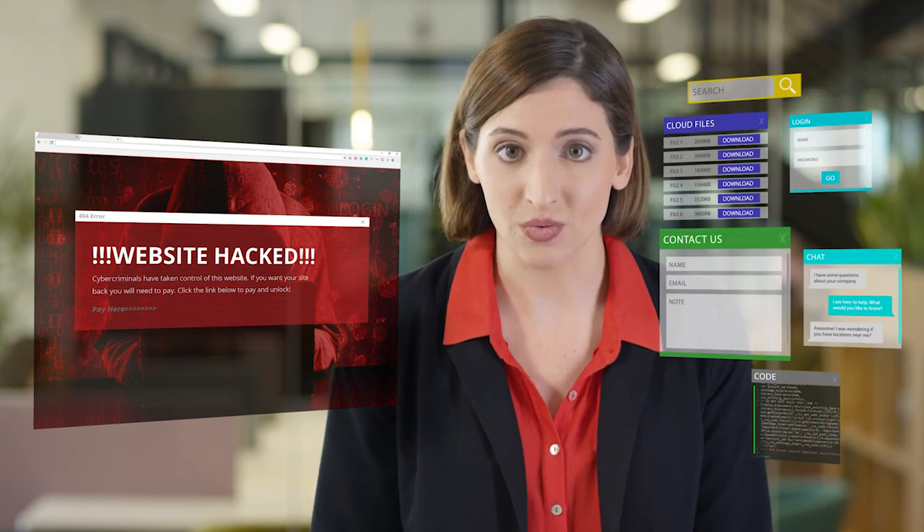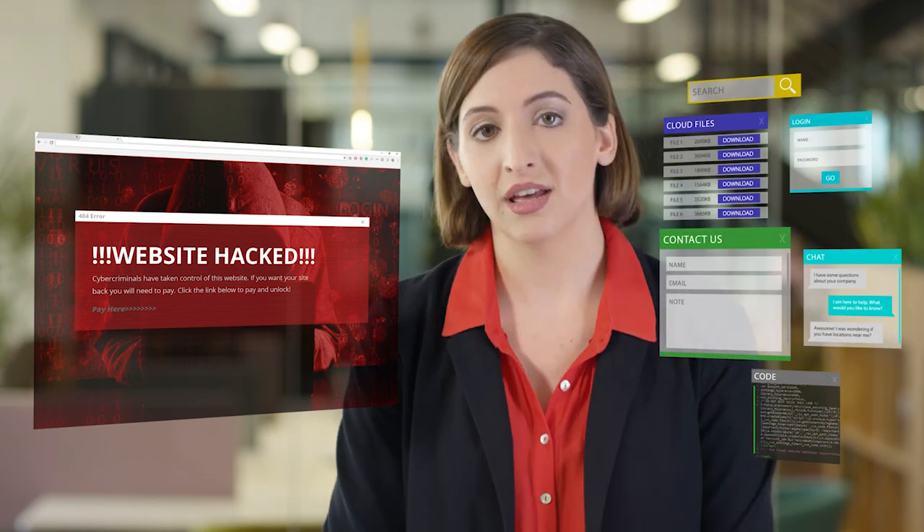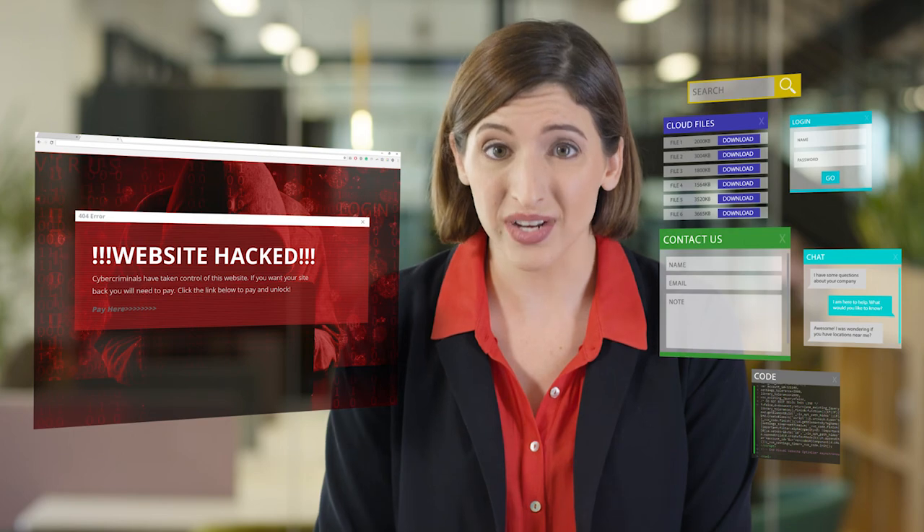Let's talk about your website. You designed it to be unique and captivating, but how safe is it from threats? Cybercrime is so common, it's hitting everyone from top brands to small businesses. It might surprise you to know that all websites are inherently at risk of attack. In fact, it's the features that make your website unique, like your plugins, that are putting your website at an increased risk.